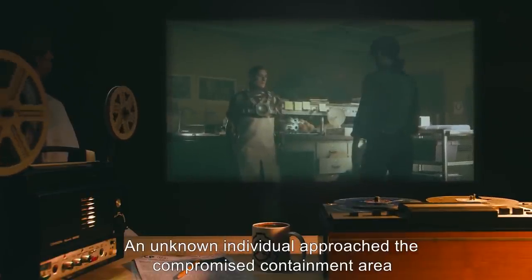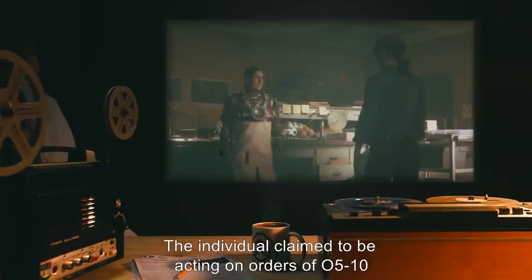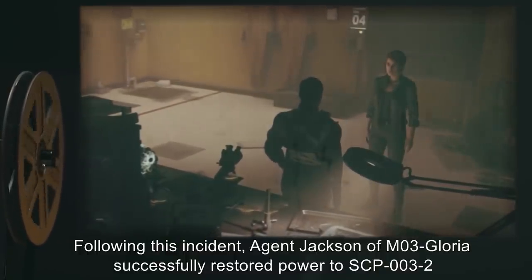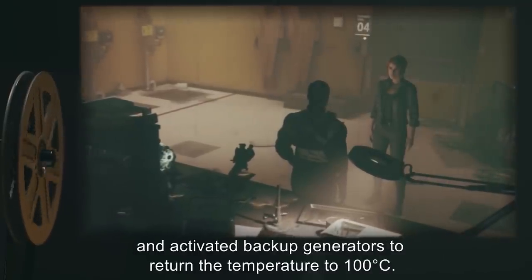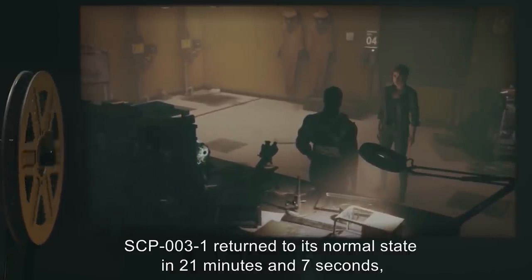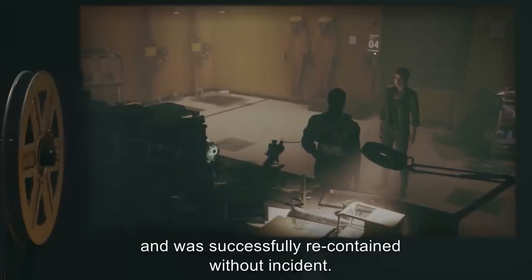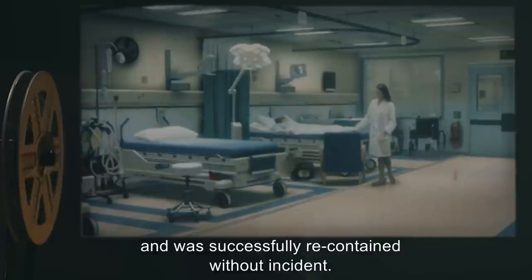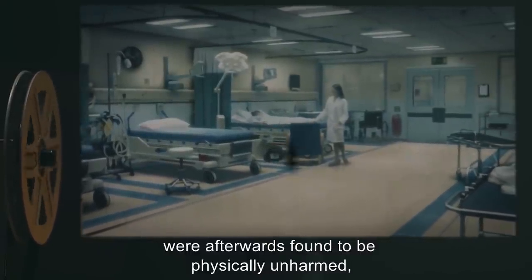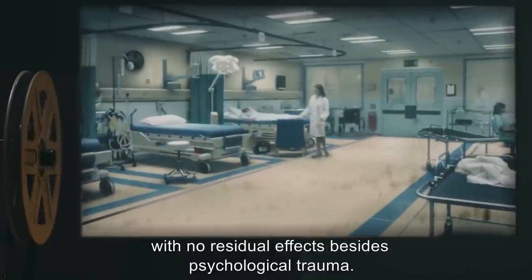Data expunged. An unknown individual approached the compromised containment area in company of a full squad of agents. The individual claimed to be acting on orders of O5-10 and attempted communication with SCP-003-1. Data expunged. Following this incident, Agent Jackson of M03-Gloria successfully restored power to SCP-003-2 and activated backup generators to return the temperature to 100 degrees Celsius. SCP-003-1 returned to its normal state in 21 minutes and 7 seconds and was successfully re-contained without incident. All nine members of M03-Gloria affected by SCP-003-1 were afterwards found to be physically unharmed.